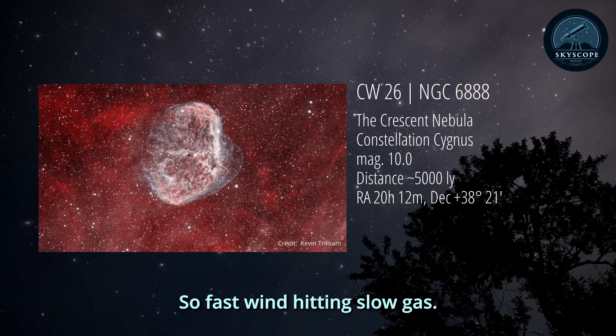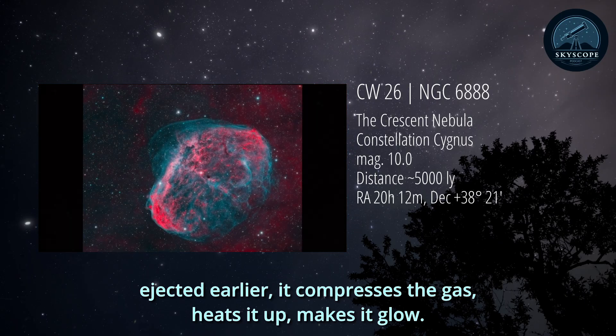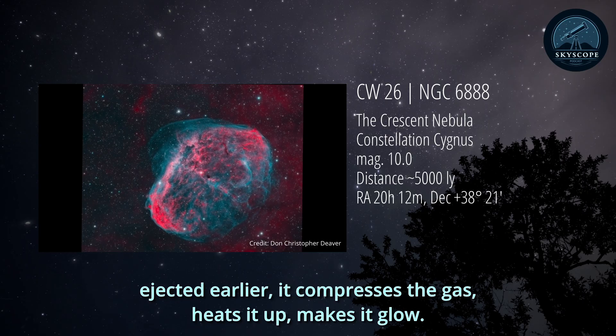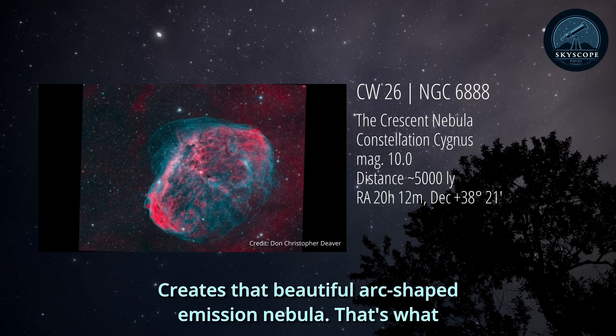So fast wind hitting slow gas. Precisely. This collision between the fast wind and that slower material ejected earlier compresses the gas, heats it up, makes it glow, creating that beautiful arc-shaped emission nebula. That's what gives the crescent its name.